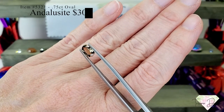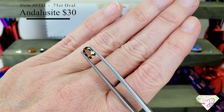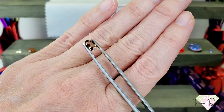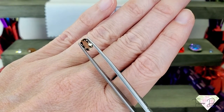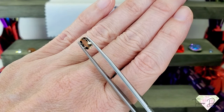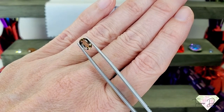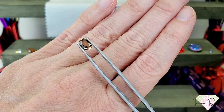Item number 5321 is a 0.75 carat oval andalusite for $30. Andalusite got its name because it was originally discovered in Andalusia, Spain. It's a pleochroic gemstone, so it appears to have different colors within it — some green, some orange, a lovely olive color, some reddish brown, and sometimes yellow like a citrine color. Although it's not a color-change gemstone, it has three or sometimes four colors that come through at the same time. Beautiful — love these andalusites.